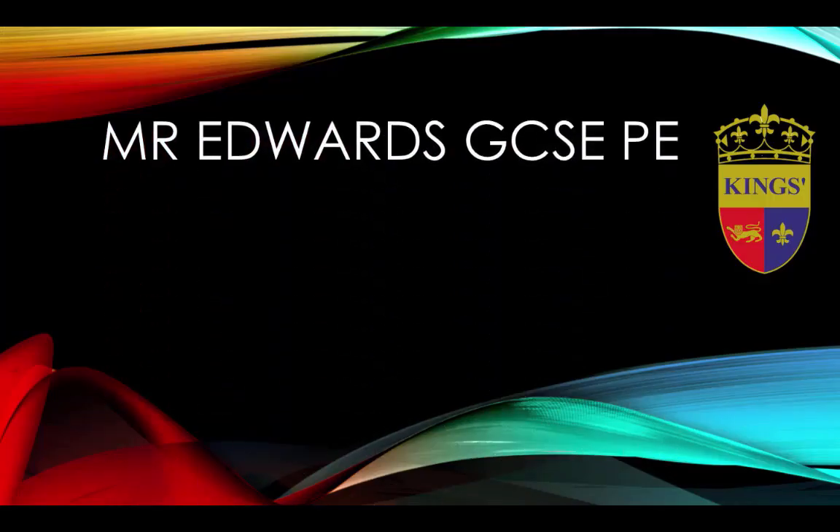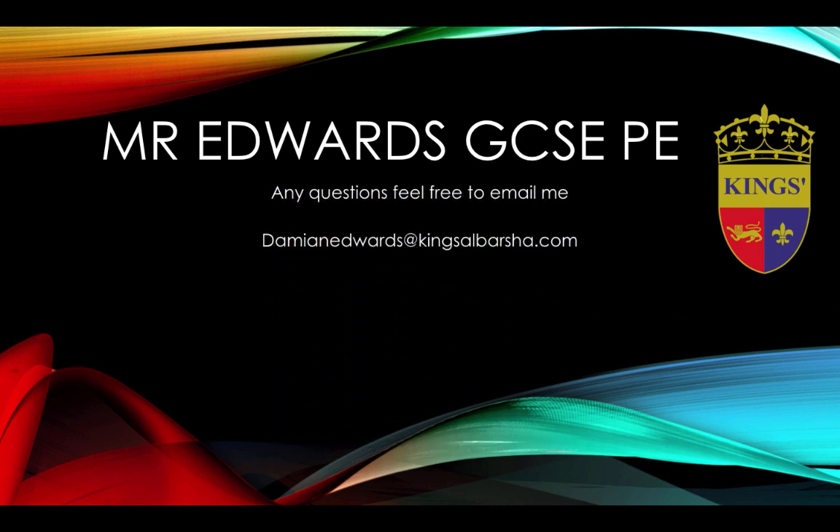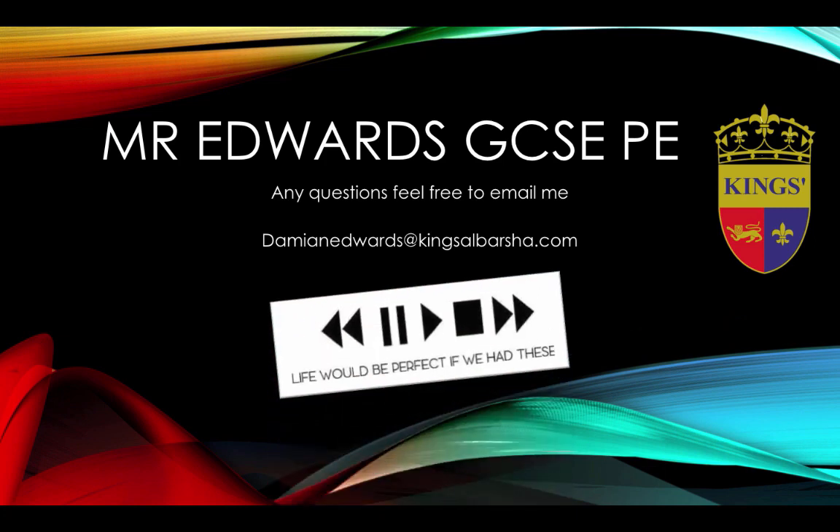Thank you for listening to Mr. Edwards' GCSE PE revision videos. If you have any questions, feel free to email me at DamienEdwards@KingsLBarsha.com. Cheers. Bye.